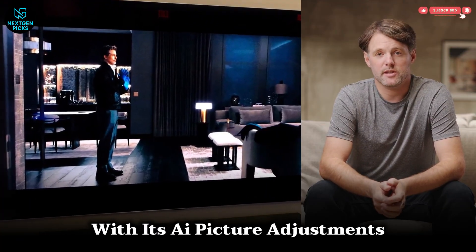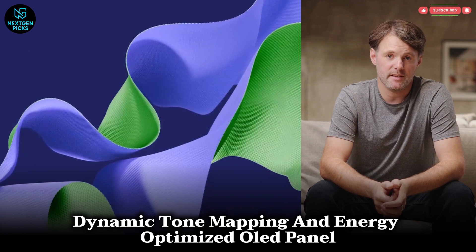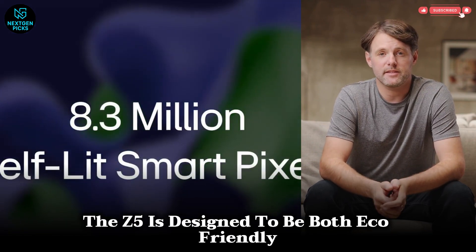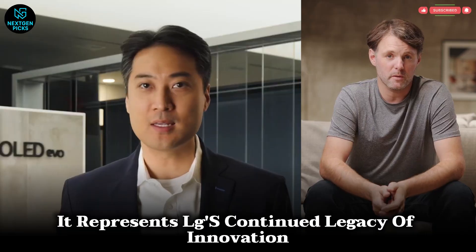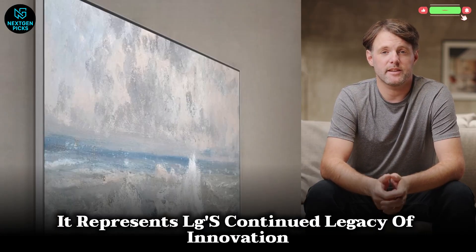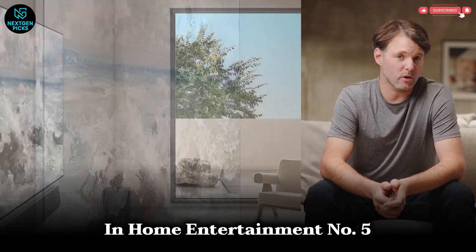With its AI picture adjustments, dynamic tone mapping, and energy-optimized OLED panel, the Z5 is designed to be both eco-friendly and awe-inspiring. It represents LG's continued legacy of innovation for those who demand the absolute best in home entertainment.